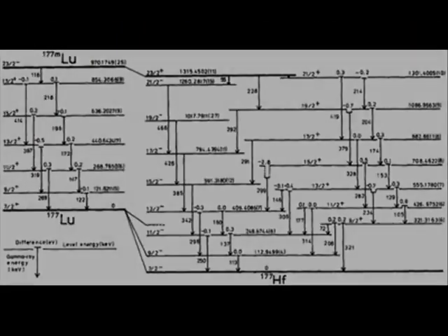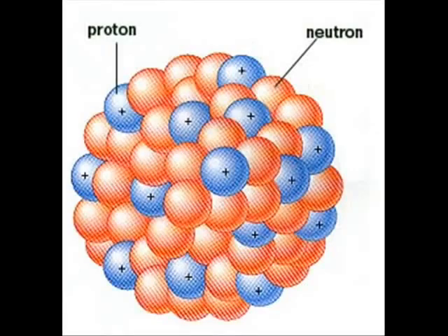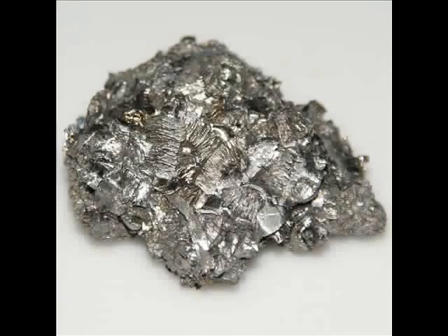Nuclear isomers are excited states of an atom's nucleus. Electrons surrounding a nucleus can attain an excited energy state, moving to a higher-level electron shell, and when they return to a lower shell, they emit a photon. Physicists theorized that nucleons in an atomic nucleus could also attain an excited state — and it turns out this is true. Excited nucleons can emit much more energy than excited electrons, in the form of energetic gamma rays. The hafnium isomer hafnium-178m2 has an extremely high energy density and a half-life of 31 years. The question is how to get the nuclear isomer to release its energy on demand — many experiments have attempted this, but thus far none have been successful.